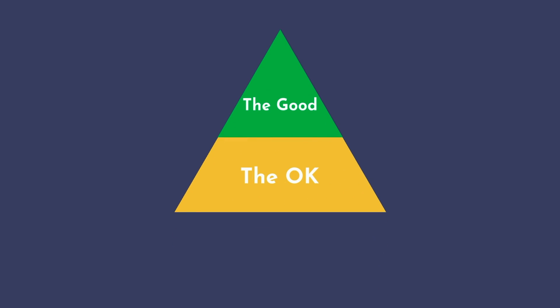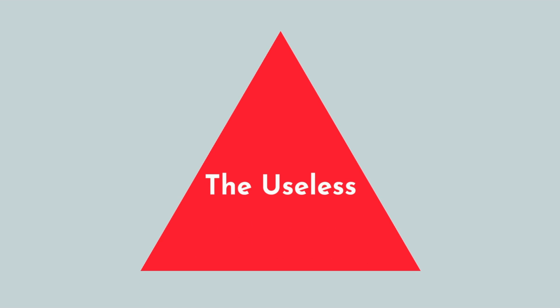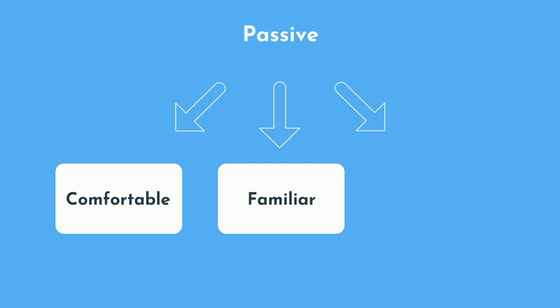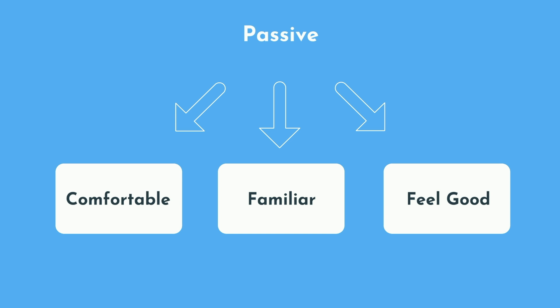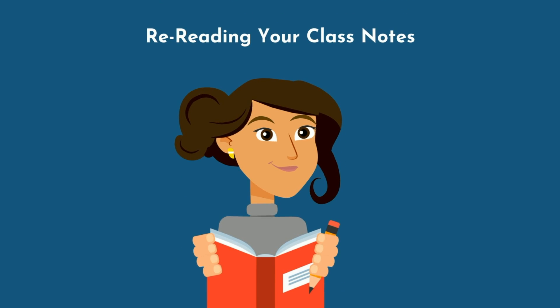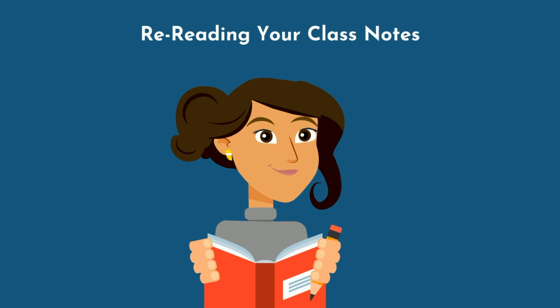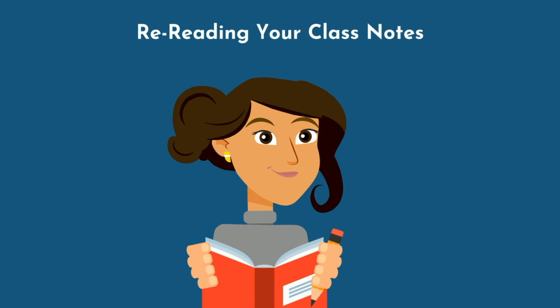Here's the good, the okay, and the useless of study strategies. Passive forms of learning are what we all default to. They're what we've been taught in grade school, and they're much easier to do than active forms of learning. They feel comfortable and familiar, and allow us to feel good about our productivity without venturing far out of our comfort zones. The most common form of passive studying is re-reading your class notes again and again. While repetition is certainly important when learning new information, active recall with spaced repetition is far more effective than passive methods.